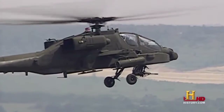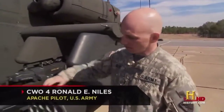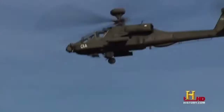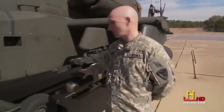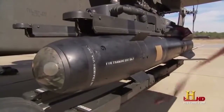These are the 19-shot rocket pods. Inside each, we can fit 19 2.75-inch folding fin aerial rockets — they come in multiple configurations. On the inboard pylon you have the Hellfire missile rack. These are laser-guided anti-tank missiles.